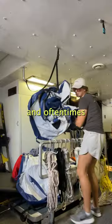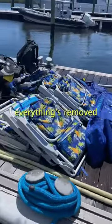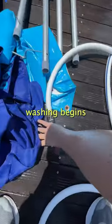Guests love toys, and oftentimes every one of these toys gets used every single day. After everything's removed, we spread it on the dock and the washing begins.